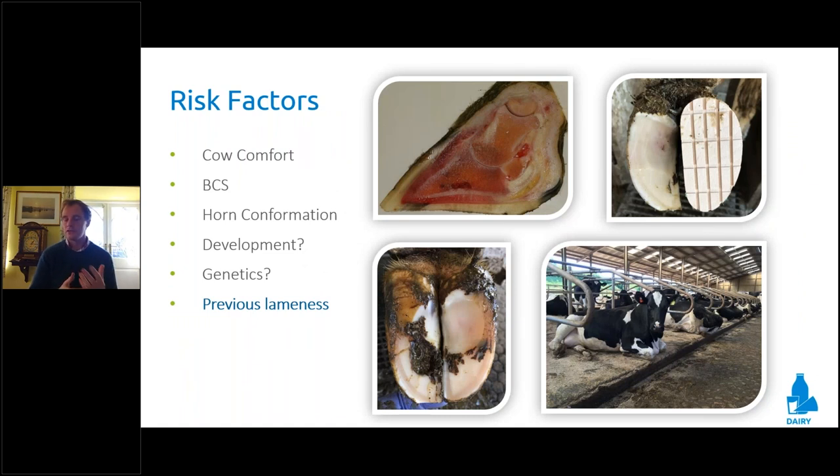Our current understanding dictates that there's a huge range of inputs associated with the development of claw horn disease — anything from cow comfort, lying times, hoof conformation, development and genetics. But my particular interest is in previous lameness. We understand that 80% of the risk of a case of lameness comes from a previous case of lameness. Those cows that become lame are much more likely to be lame for the rest of their lives. Understanding the mechanisms driving this hopefully will allow us to break the chronicity cycle associated with lameness and claw horn disease.